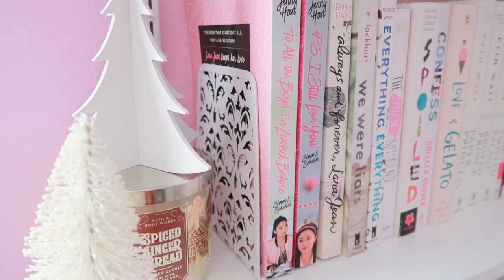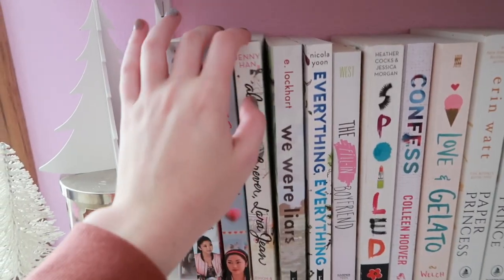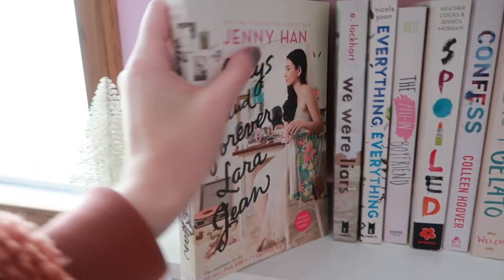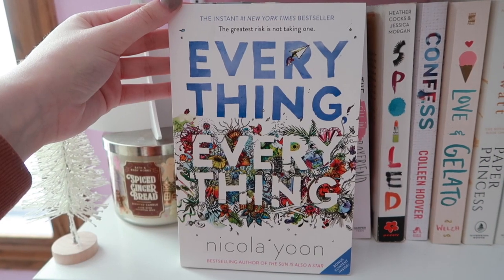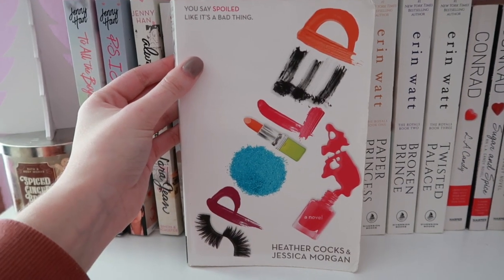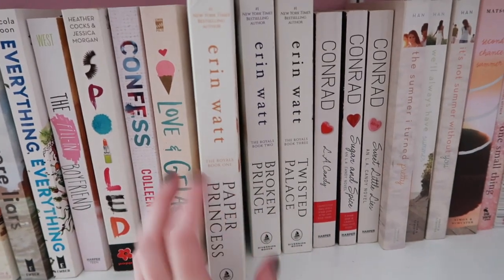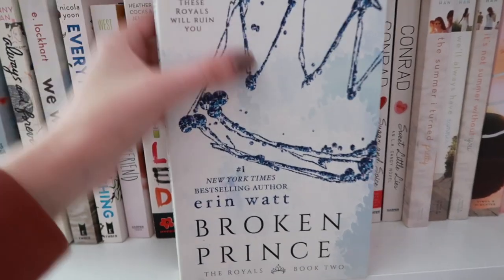The first book is To All the Boys I've Loved Before by Jenny Han. I also have the next two in the series: P.S. I Still Love You and Always and Forever, Lara Jean. Then I have We Were Liars by E. Lockhart, Everything Everything by Nicola Yoon, The Fill-In Boyfriend by Kasie West, Spoiled by Heather Cocks and Jessica Morgan, Confess by Colleen Hoover, Love and Gelato by Jenna Evans Welch, and then I have the Paper Princess series by Erin Watt: Paper Princess, Broken Prince, and Twisted Palace.